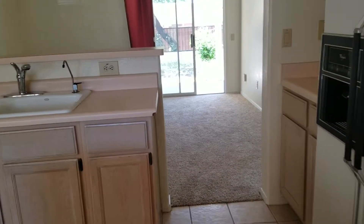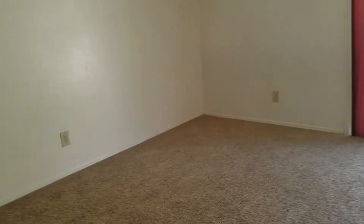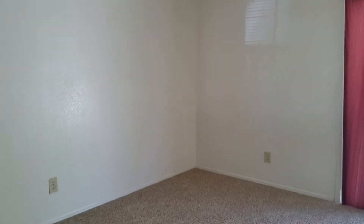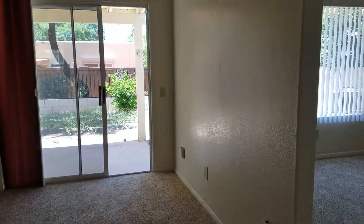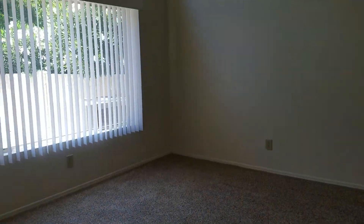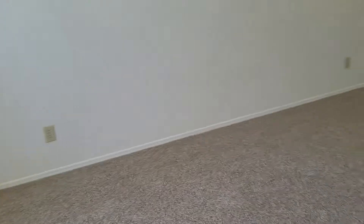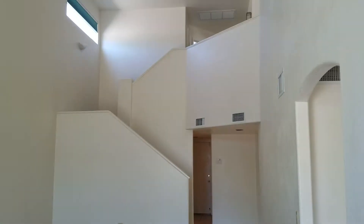As we step on through, you can either use this as a dining area or a family area. It's got the slider to the back. As I step through, we'll actually step through into the living area. As you can see, nice and bright in here. Let me step in so you can see the angle of the entry and up the stairs there.